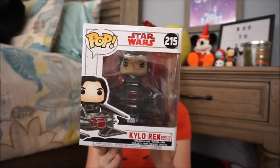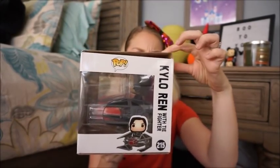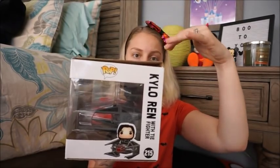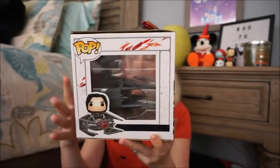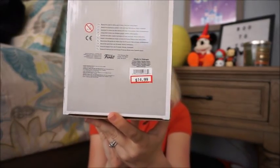Next I have something for my husband for Christmas — and he doesn't watch my haul videos, so that's good! It's this Kylo Ren vinyl bobblehead figurine on his TIE Fighter. It is a jumbo-size pop. The box is a little crunched but I'll just pop it open, straighten it out, and put it back. This was $14.99 on sale.